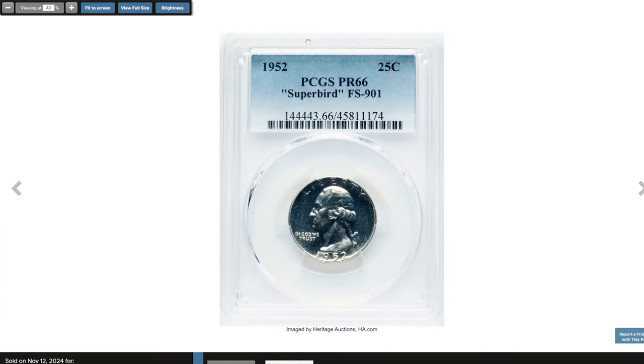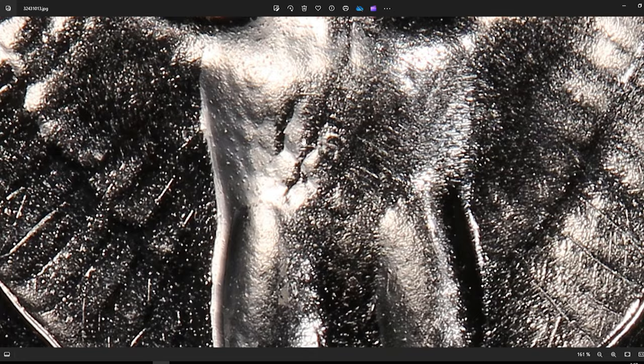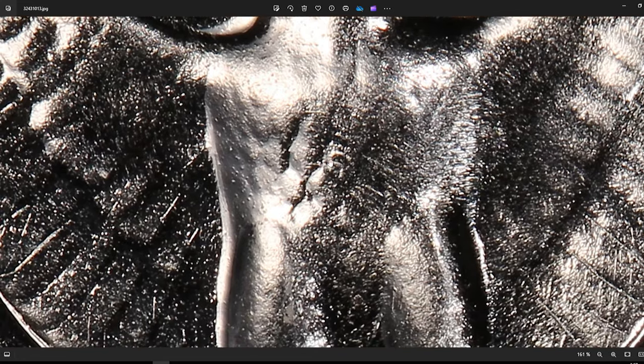Let's move on with this 1952 Proof Washington Quarter. This elusive collector's item is known as the Superbird Quarter. The Superbird variety is known for its distinctive feature on the reverse — a small but clear engraving that resembles an 'S' on the eagle's chest. This S detail is often associated with the Superman logo, which led to the coin's nickname.